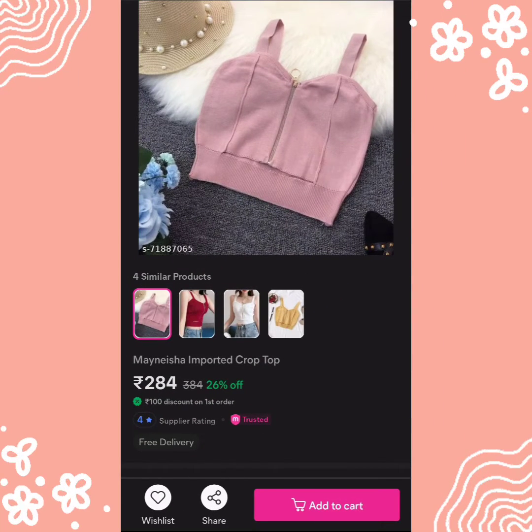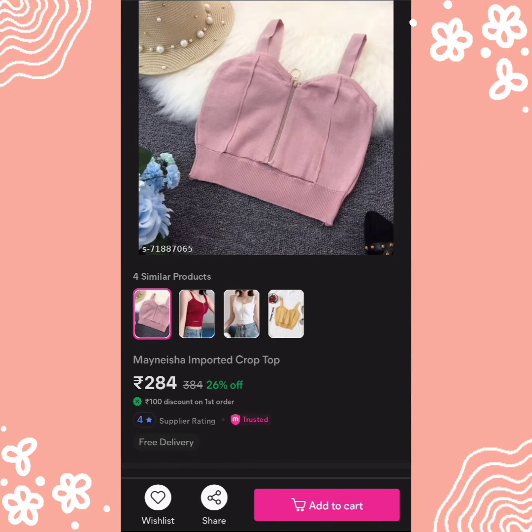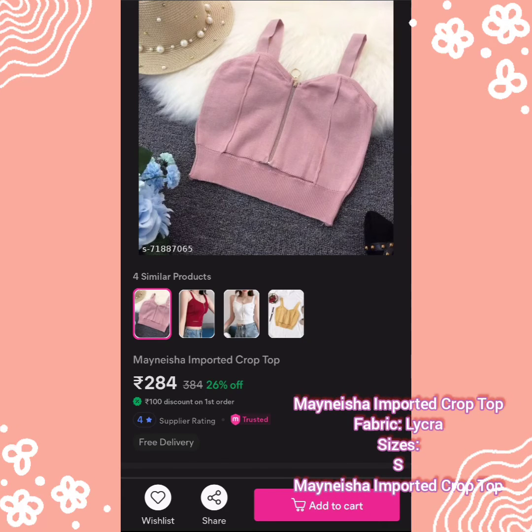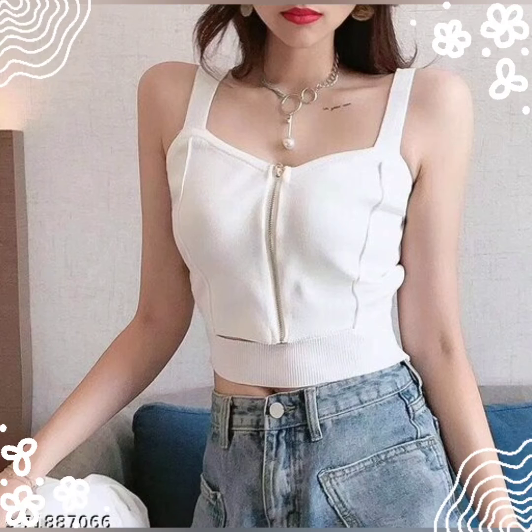The fifth top is Minishia Spotted Crop Top and its price is 284 rupees — this is my favorite top, it is very beautiful. It has a lot of red on the mesh design. Size available is just small. It is made from lycra fabric, and it is a sleeveless top with a chain on the front and stretchable fabric at the waist. This top comes in 4 colors: pink, red, white, and pink — a trendy crop top.